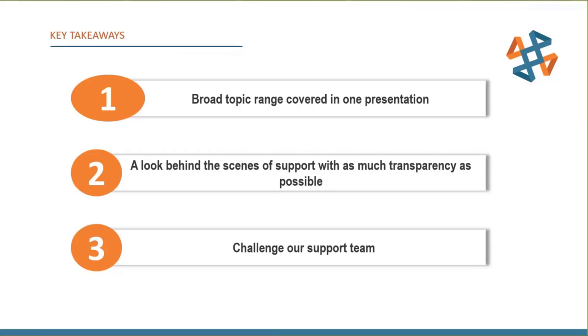It's also a chance to look behind the scenes of our support team — with as much transparency as possible — showing how we'd go about troubleshooting something while protecting customer file privacy. Takeaway three: challenge our support team. If there's something that's been bugging you or an issue you've just been dealing with, give us a call or send an email and let's see if we can help.